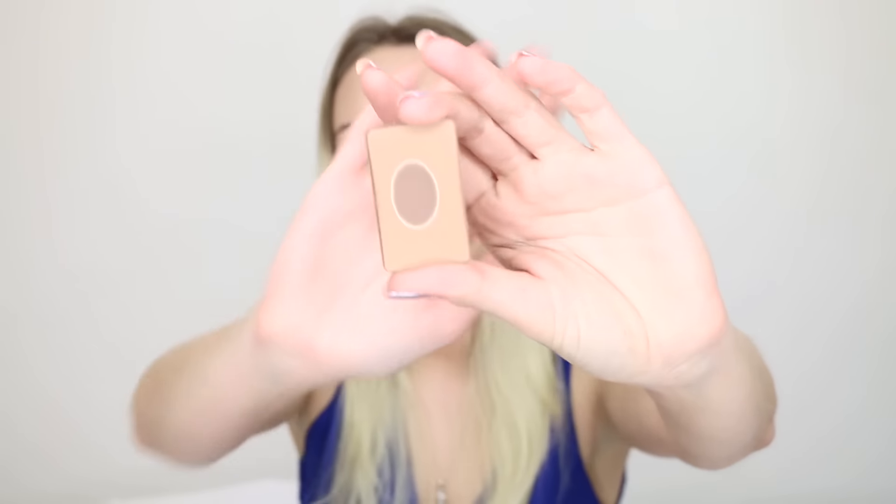My next item is Benefit Hula bronzer. It has pan - after filming this I'm going to repress it so it's not a pain to use. I wanted to leave the pan to show you how much progress it has. I want this done by the end of the year, not because I don't like it - I love it. I have a full size backup, I have it in another Benefit palette, and I will always own Benefit bronzer - but this one is almost done, I've had it a long time, and it's just time to use it up.